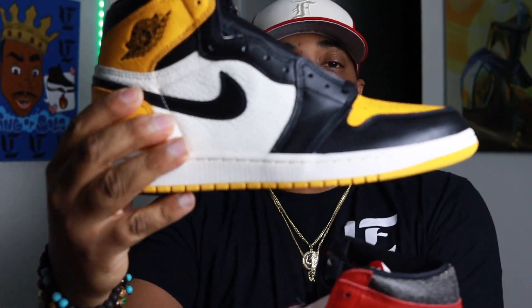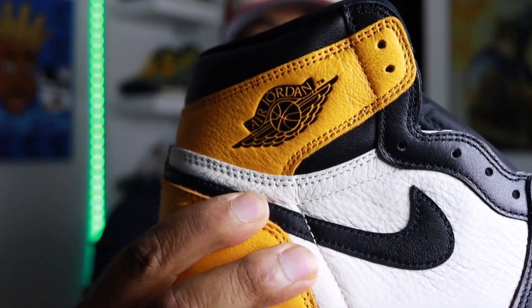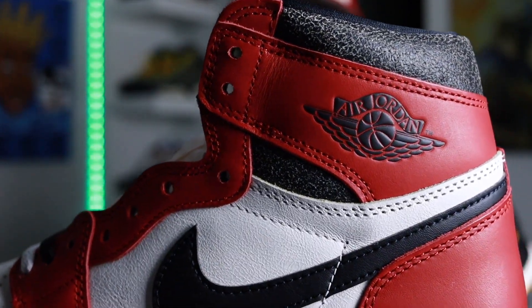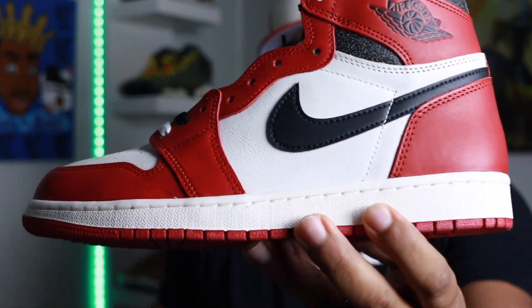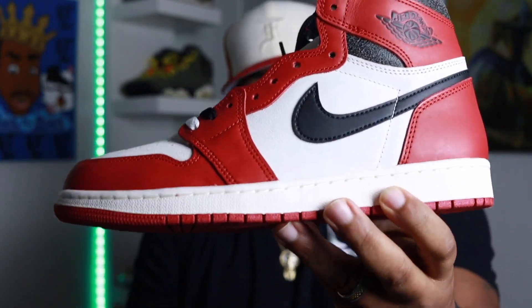I've got another Jordan One that came out this year — the Dead Stock Still, my Taxis. Comparing the two: on the Taxi the Wings logo on the collar has an embossed look, but on the Lost and Found it's more of a dull imprinted situation. The collar cut on the Lost and Found is a little bit higher than on the Taxi, so they kind of went back to the '85 cut. Next year they are dropping an '85 Chicago Jordan One — so all y'all with the 2015s who are hating on the Lost and Founds will be happy, because there's a rumored release of the Chicago '85 OG cut.